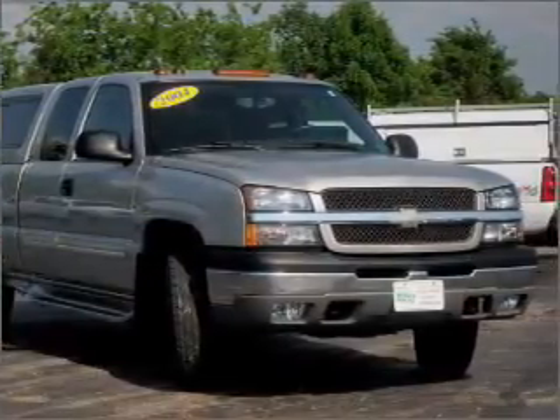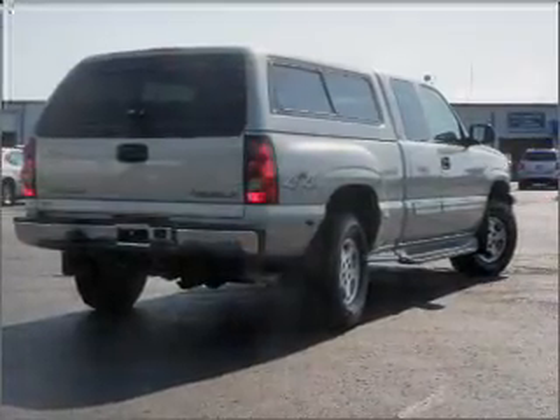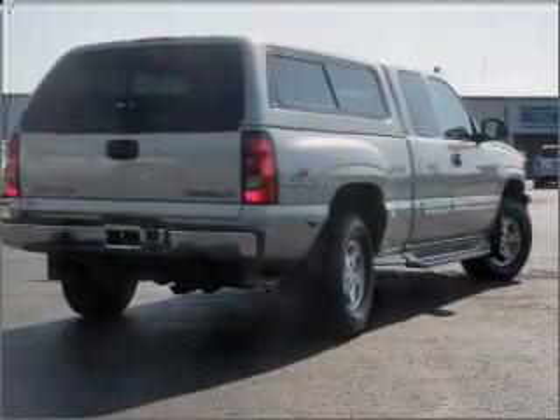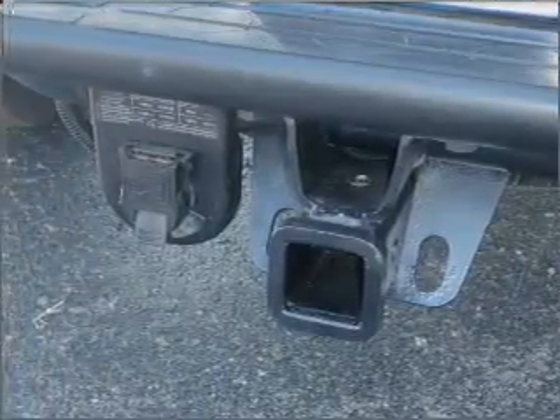Let us put you in the driver's seat today. Call or click to contact us. It does look very natural. Hi everyone.